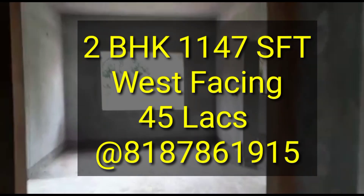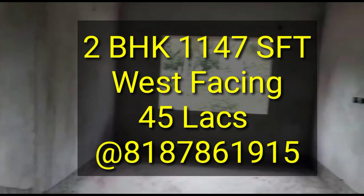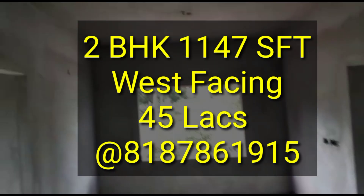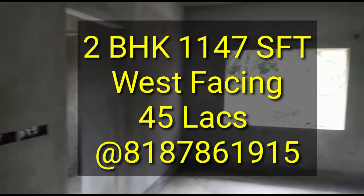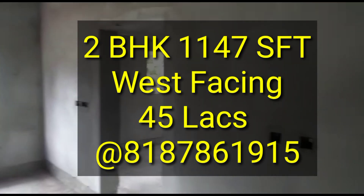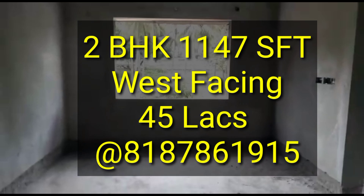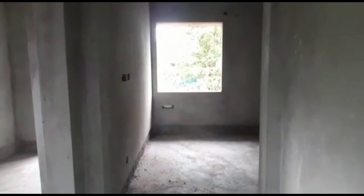Now we are going to look at the West-facing unit. We are heading to the living and dining area. This is the living room.